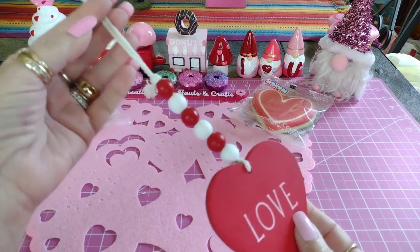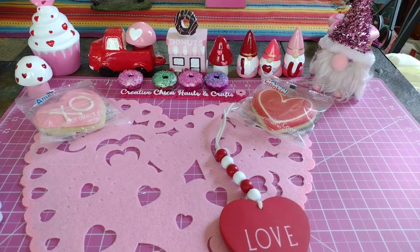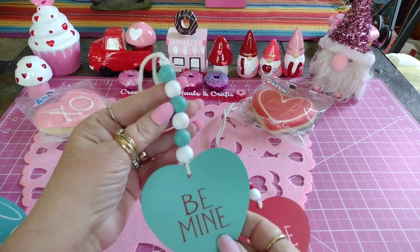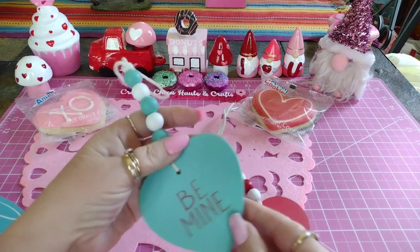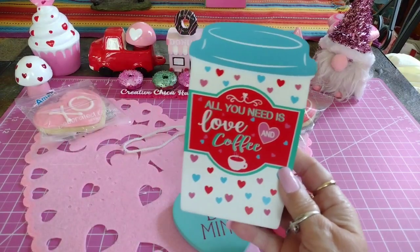At Dollar General they have these items that say 'love' on them - so cute for a dollar. I got this one and this one with the beads in a real pretty teal blue. I like it, and it's only a dollar - I mean, how can you beat that?